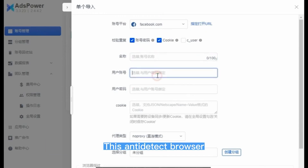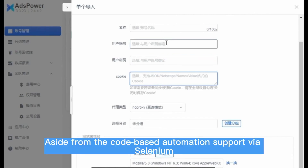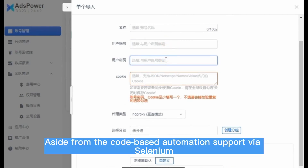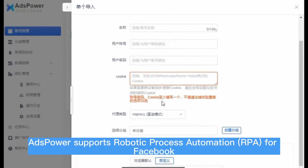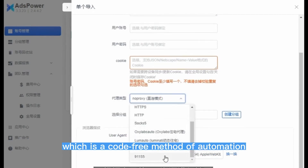This anti-detect browser, like the others, also supports automation. Aside from code-based automation support via Selenium, AdsPower supports robotic process automation (RPA) for Facebook, which is a code-free method of automation.